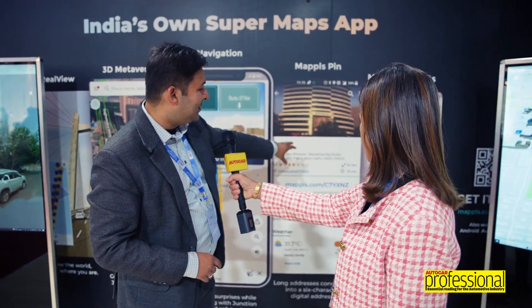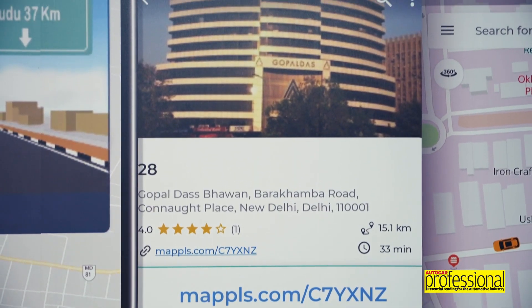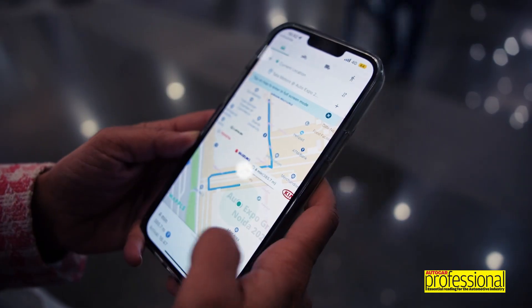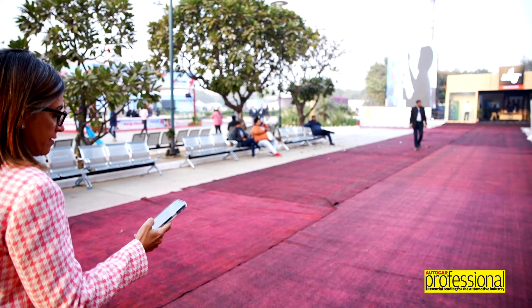We've also made addresses and locations simple. Even if you had to come to a particular stall on a particular floor in the Auto Expo, we'd give a six-character digital address code called Mapple Pin. I've been using it all day to find our way around the halls and it works to the dot, to the entrance. So I can vouch for it.